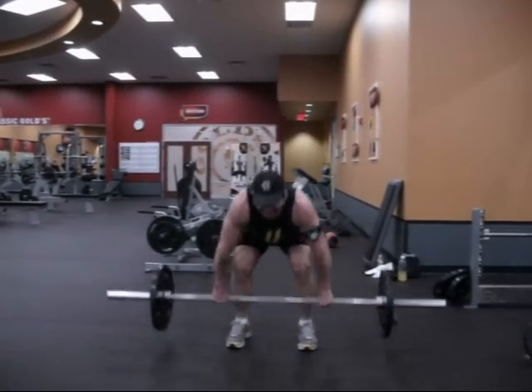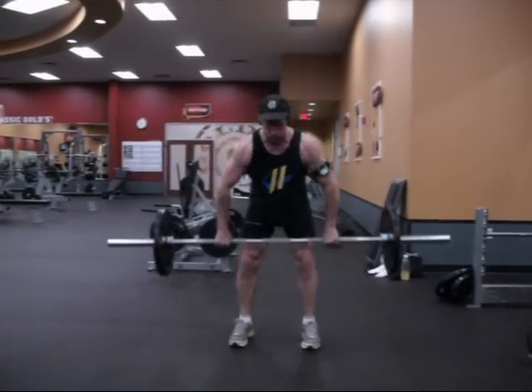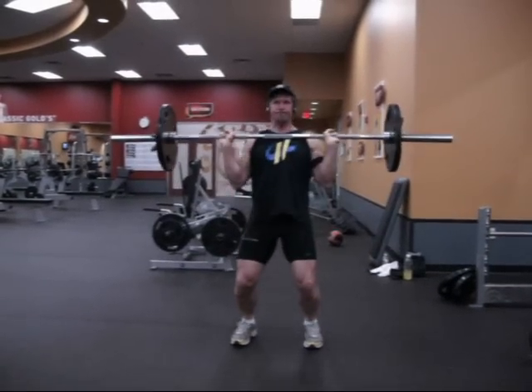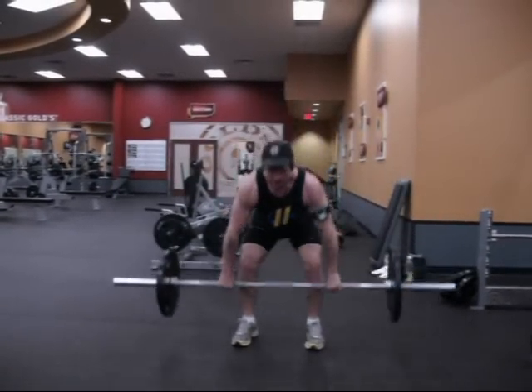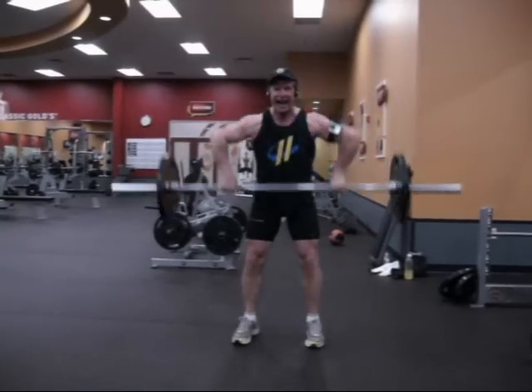Many athletes incorporate power cleans to improve their performance, but we're all athletes engaged in the sport of life. So this is an exercise that everyone should incorporate into their routine.